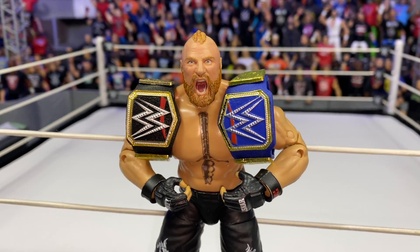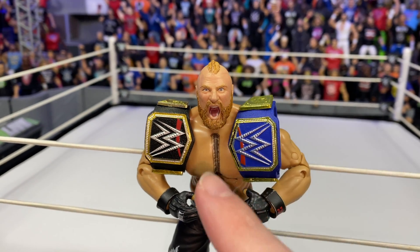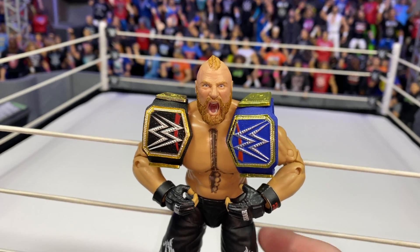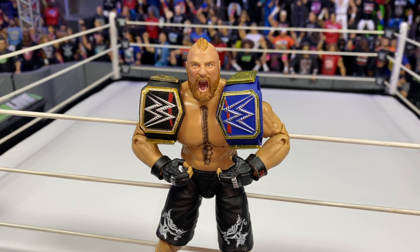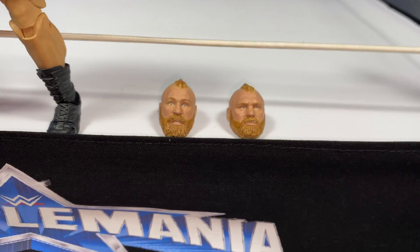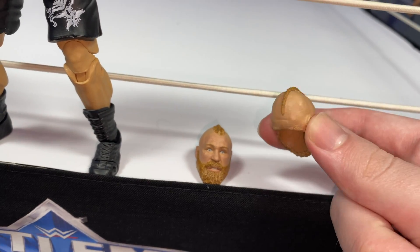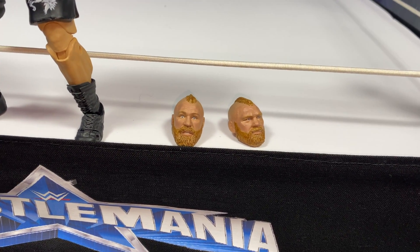Here we got Brock Lesnar with his updated hair — you already saw that on GCW Royal Rumble. He's got both championships. Will that be the sign at Wrestlemania? Who knows, just put it here for the video. Wanted to show you guys the head scans as well. We obviously gotta have these sets, and this is the updated look of Lesnar. Pretty happy to have these in figure form here for the channel.